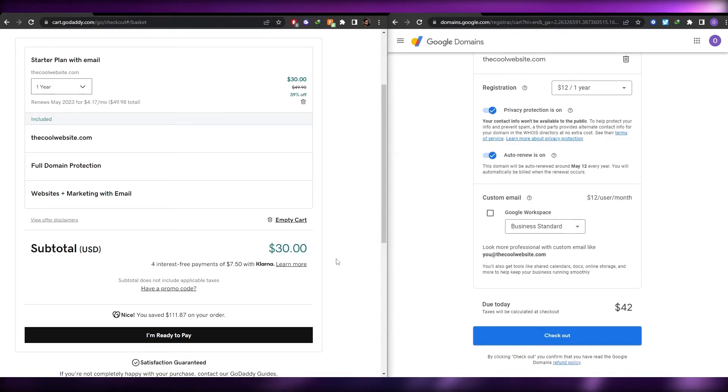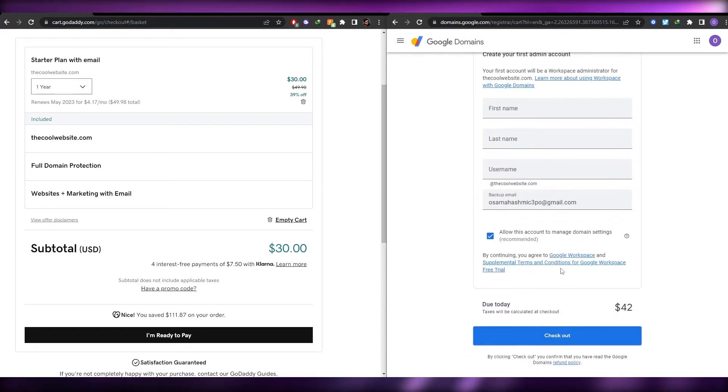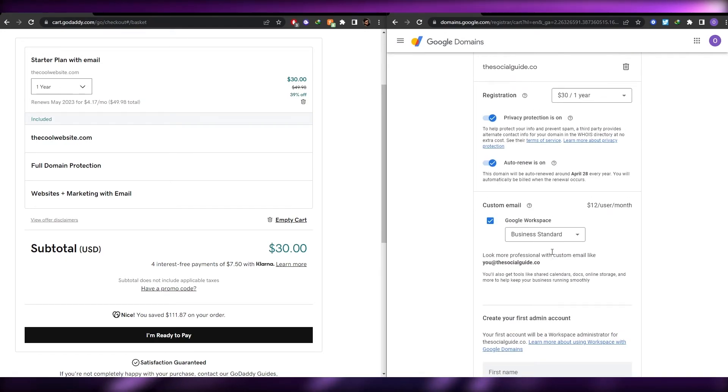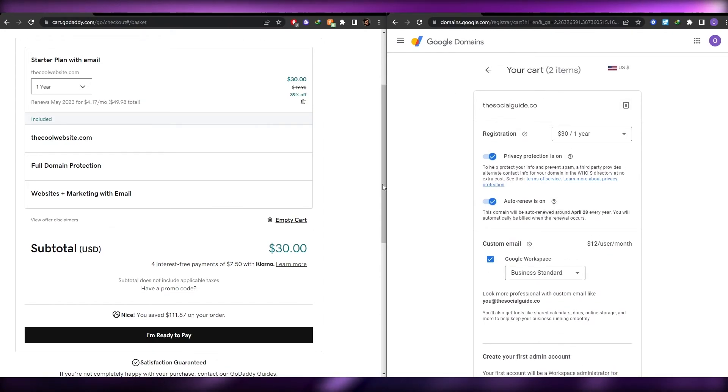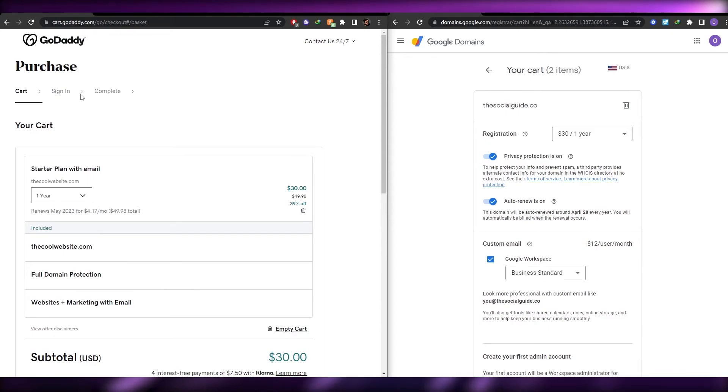As you can see, GoDaddy is much cheaper — it's not just about the domain itself. GoDaddy also provides cheaper overall packages. If you want a custom email through Google Workspace, it costs even more. So that's why people prefer GoDaddy: it provides the most affordable domains and bundled services.